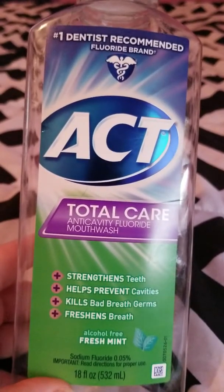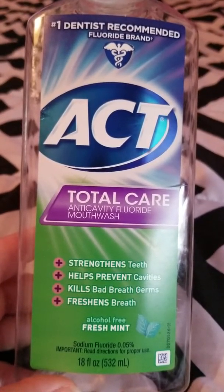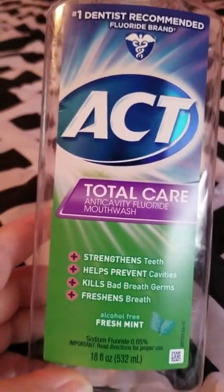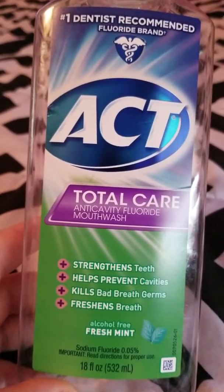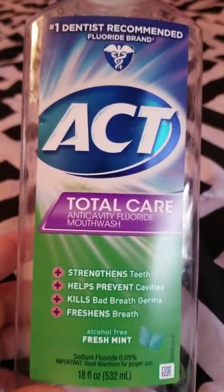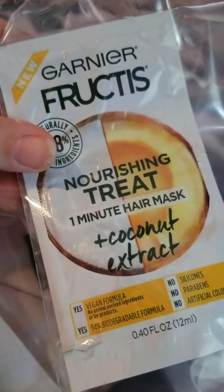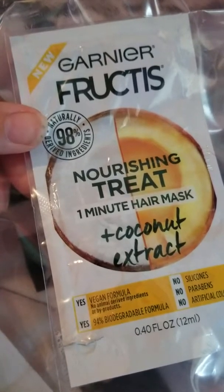Hello everyone, welcome back to my channel. Today I'm filming my July empties, and the first thing I have is an ACT Total Care mouthwash in Fresh Mint, alcohol-free. I love ACT — it works really well, my dentist recommended it because it has fluoride and helps with enamel on your teeth. You can get it for a decent price with coupons too, so I would repurchase that.